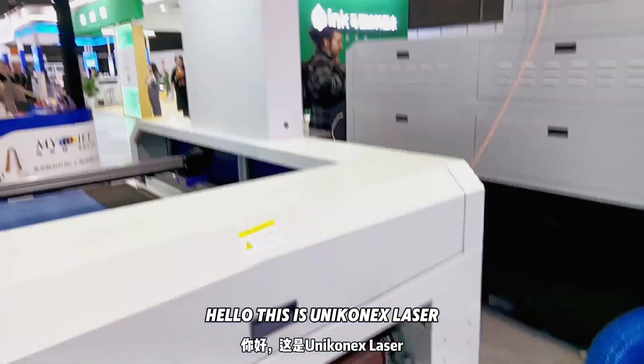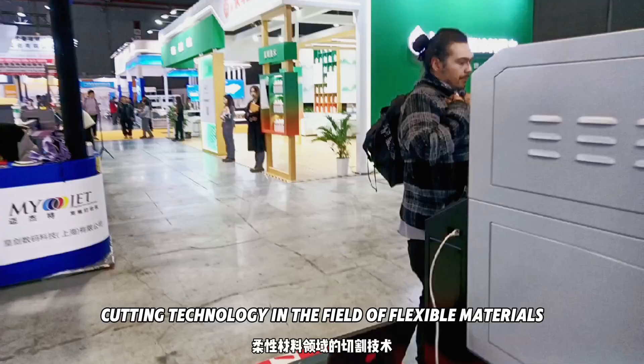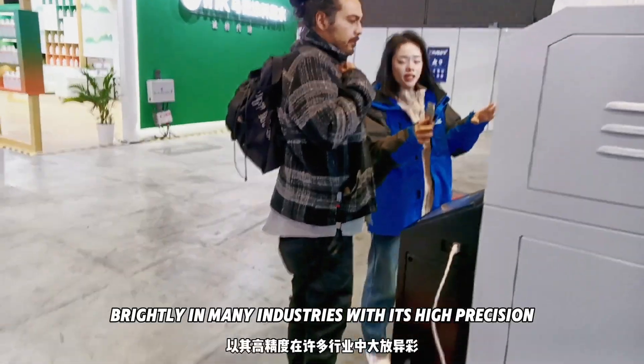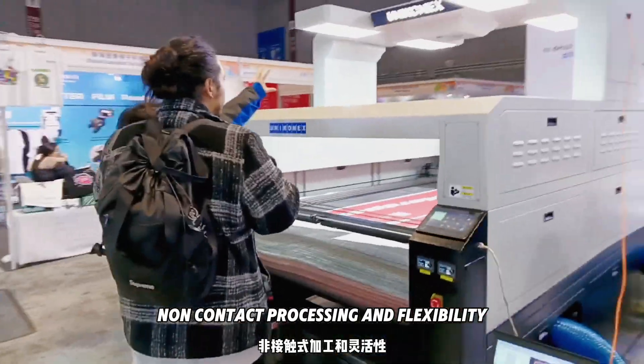Hello, this is Uniconex Laser. Today, we will together explore the mysteries of laser cutting technology in the field of flexible materials. Laser cutting has shown brightly in many industries with its high precision, non-contact processing, and flexibility.